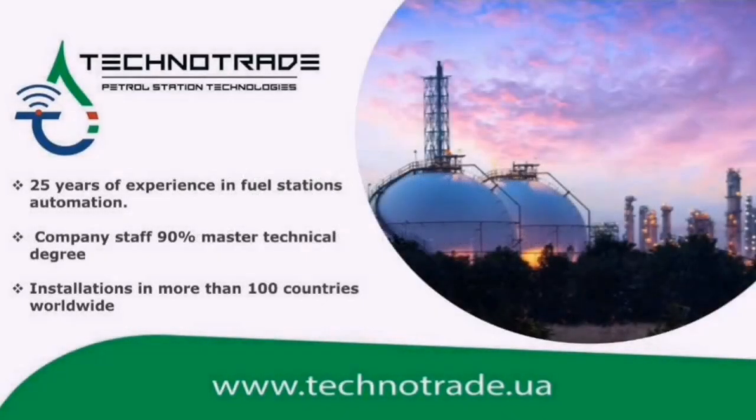Current petroleum and convenience industry is rather flexible and ever-changing, and needs permanent increasing emphasis on technologies. Oil companies in today's fast-paced retail fuel environment are constantly looking for ways to improve their business efficiencies without degrading customer experience.